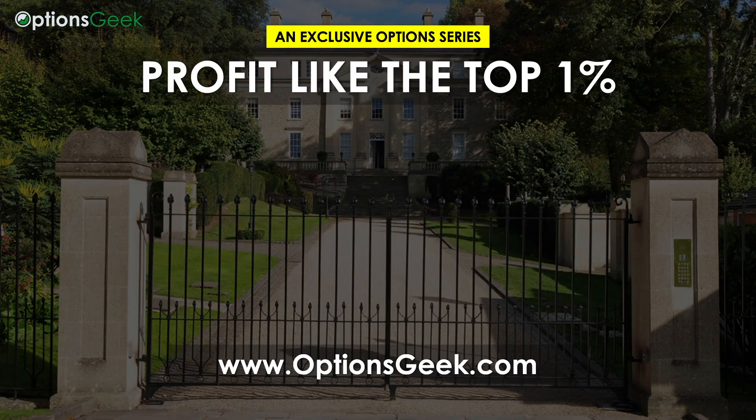In part two, you're going to learn the biggest mistake option buyers make. Once you see this, everything will change for you. You don't want to miss it.